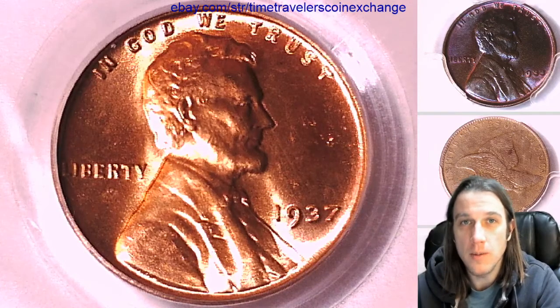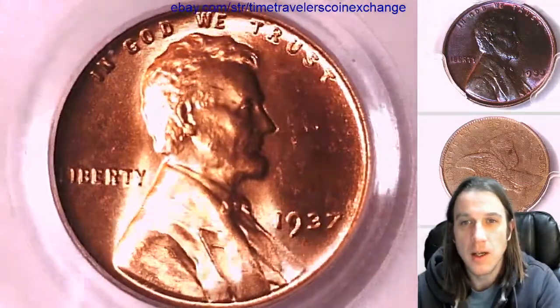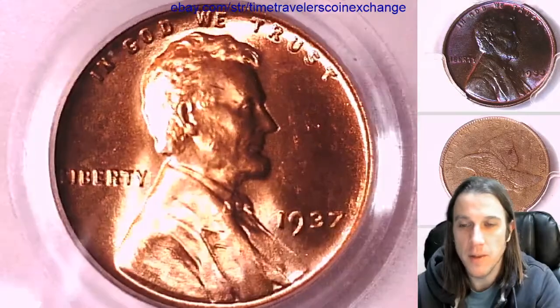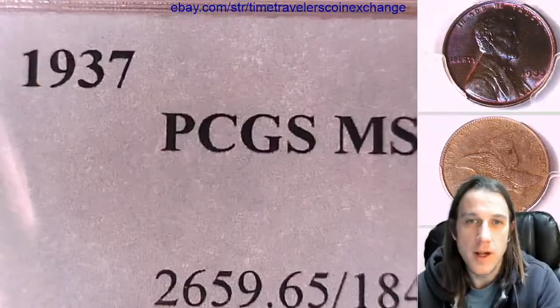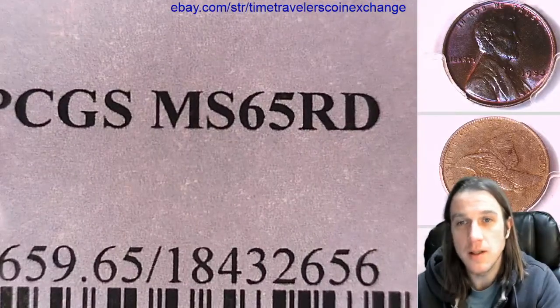Hello again everyone and welcome to Time Traveler's Coin Exchange. The next coin we're going to take a look at is a 1937-P Lincoln Wheat Cent. It's from the Philadelphia Mint and it's a business strike coin. This one has been graded by PCGS and they graded it Mint State 65 Red.